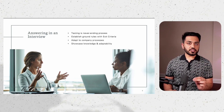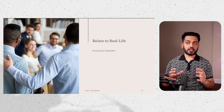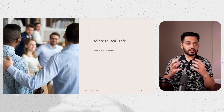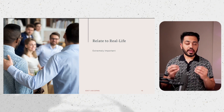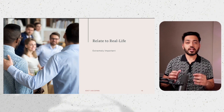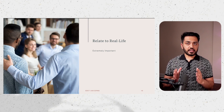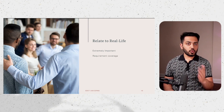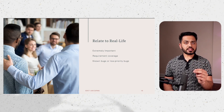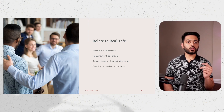I always like to wrap up my answers by relating them to real-life examples. This is extremely important because it indicates that you don't just know the textbook answers — this is something you have been doing day in and day out. For instance, in my current company, we stop testing when we meet the requirement coverage and either have no known bugs or only low priority bugs that aren't showstoppers. This showcases knowledge, practical experience, and the adaptability to roll with different scenarios.